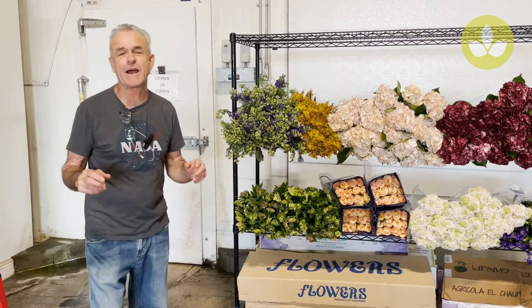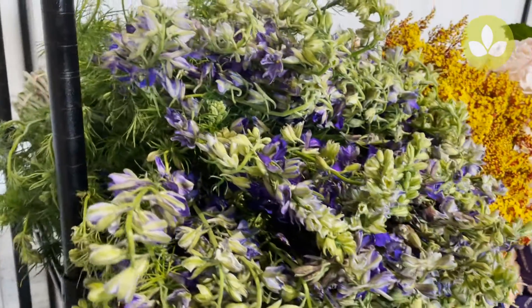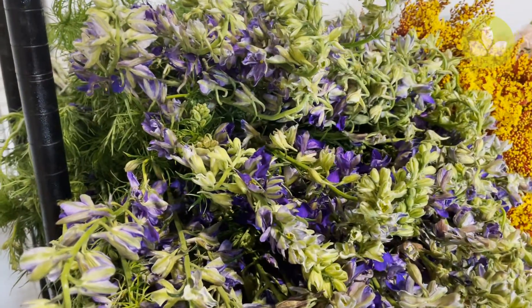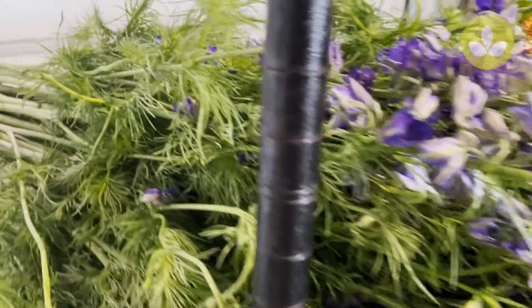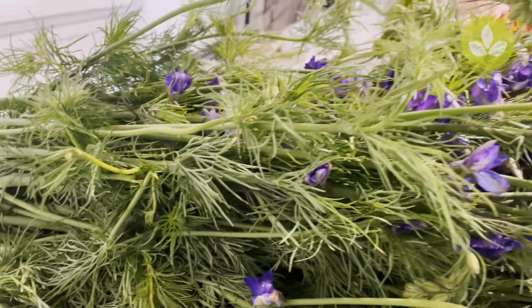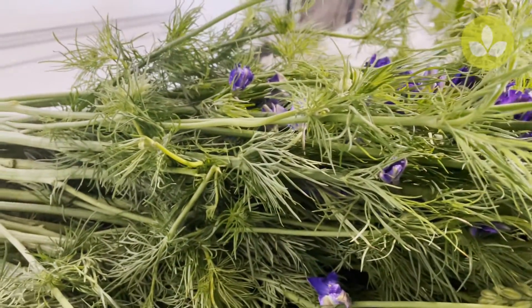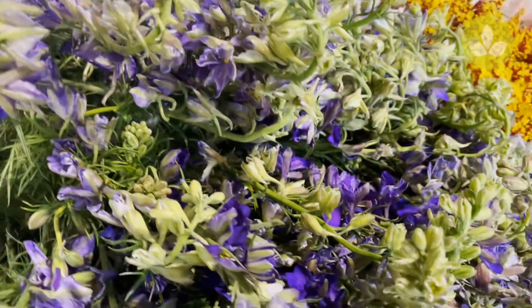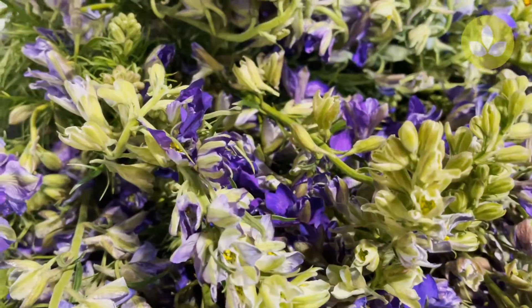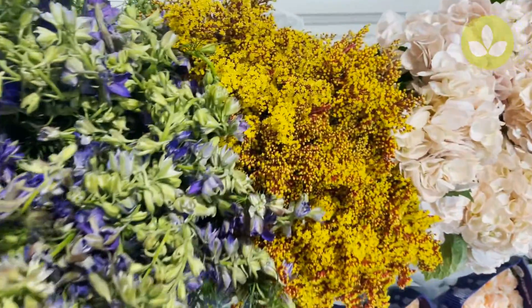First up we have larkspur. This is a really, really nice product — we found a great grower in Ecuador. Fabulous finely cut lacy foliage, verdant and green, fresh, and a great open cut on the larkspur. This is larkspur purple.